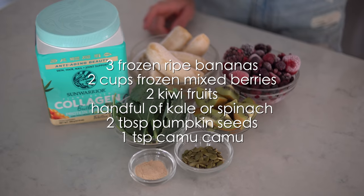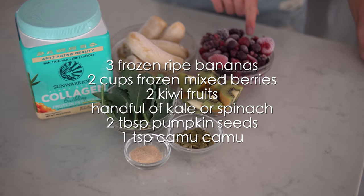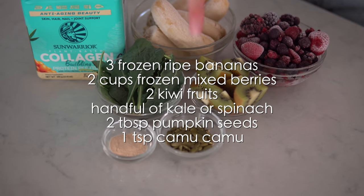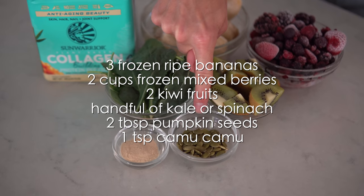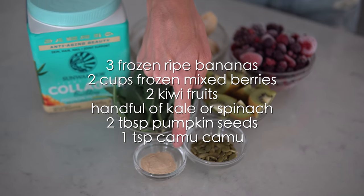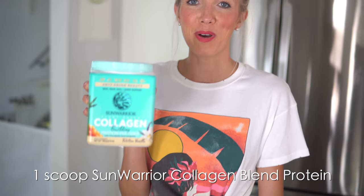For this delicious and nutritious collagen protein smoothie blend, here are the ingredients you're going to need. Keep in mind this recipe is for two, so if it's for one, you will want to cut it in half. You will need three frozen red freckled bananas, two cups of frozen mixed berries, two kiwis, a handful of kale or spinach, two tablespoons of pumpkin seeds. Optionally, you can also include one teaspoon of Kamu Kamu powder. And the most critical ingredient is one scoop of Sun Warrior Vanilla Collagen Blend Protein Powder.